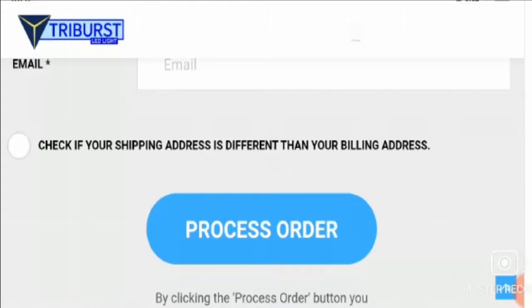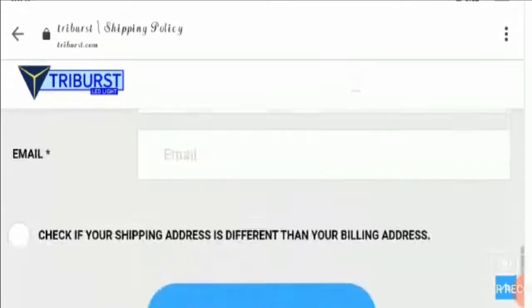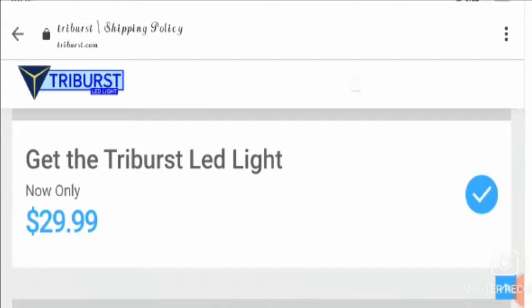Let's check the About Us page. Here we can see that no About Us page is available on this website. Therefore, it's a negative point.